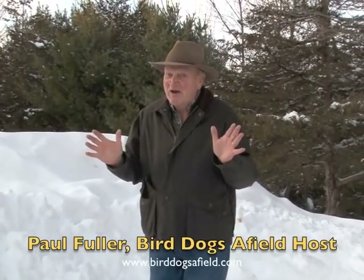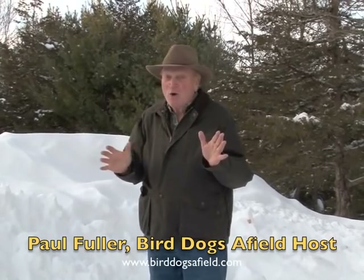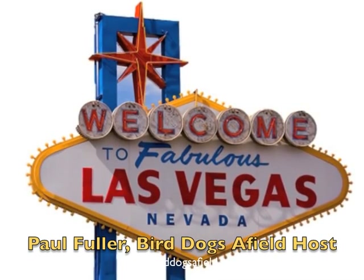All right friends, you live in New England, it's the middle of January, you've got snow piled this high. What do you do if you're an avid bird dog man? I'll tell you — you go to the SHOT Show in Las Vegas.